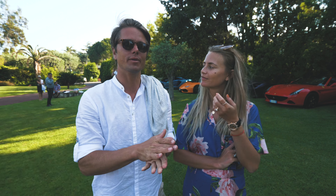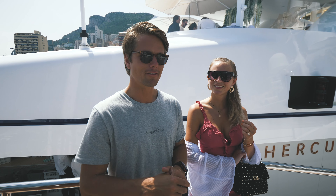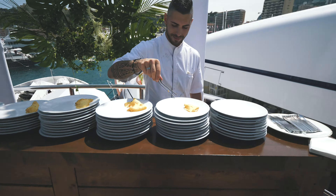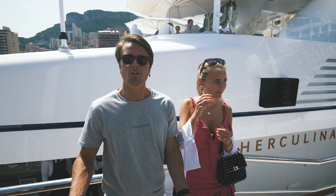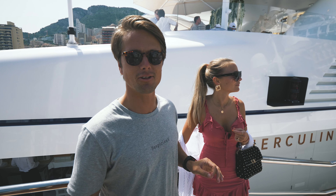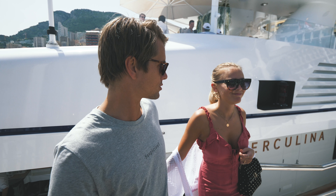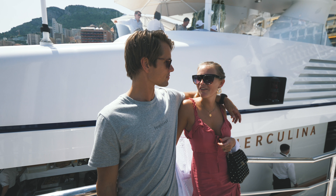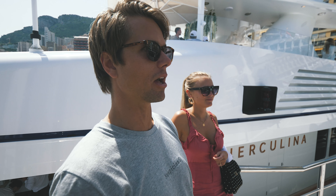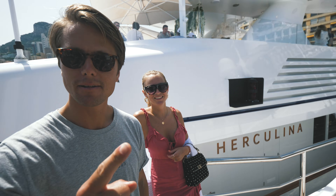Now that we've made it here, we are going to relax for a little, because tomorrow it is the Monaco Grand Prix. We are going to watch the qualification from this yacht — not bad, right? So normally we always watch the race from the Red Bull station, so this year is the first time we are on a yacht here. Good thing we have a motorsport expert here telling us what's up — now I know it's the qualification, not the race. Okay, I'm going to stop talking now, because now it's time to qualify.